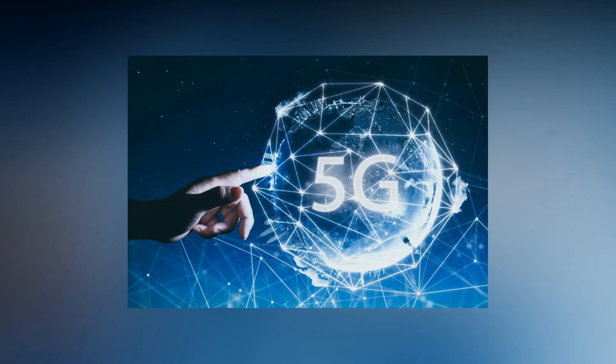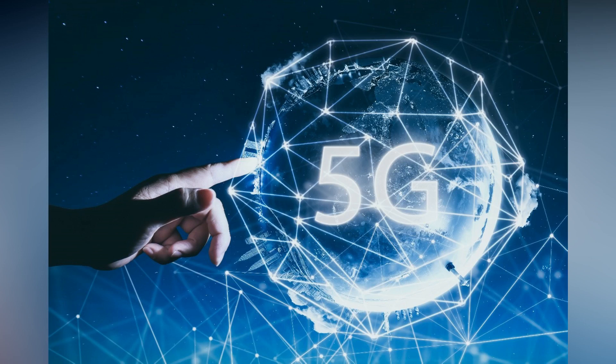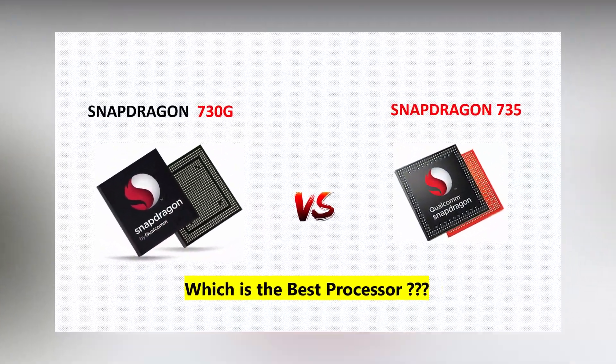The dawn of 5G is almost here. We saw earlier that the Snapdragon 855 is the only flagship processor from Qualcomm which supports 5G. With the latest leaks and rumors, in the near future we may see midrange 5G phones as well with this rumored Snapdragon 735 processor. The Snapdragon 735 has unique features that no other midrange processor has. Let's see how the Snapdragon 730G stacks up with this rumored Snapdragon 735 processor.